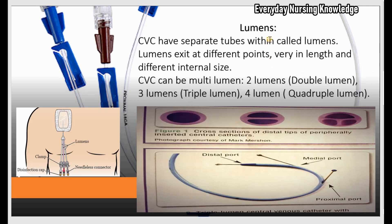Now, what are the lumens of a central venous catheter? The CVC has separate tubes or channels within the catheter called lumens, and these lumens exit at different points. The advantage is that when you give medicine through these lumens, they do not mix together, so you can give multiple incompatible medicines at the same time.